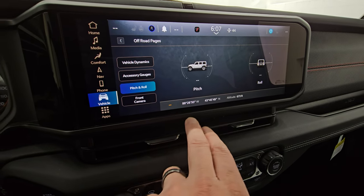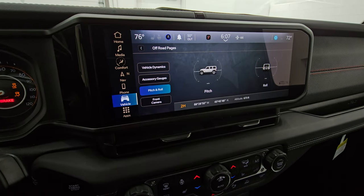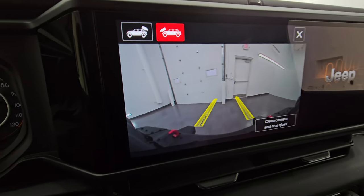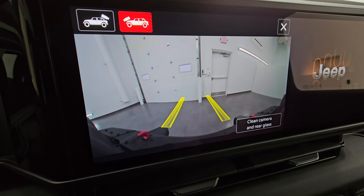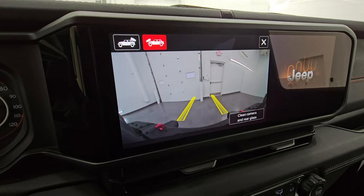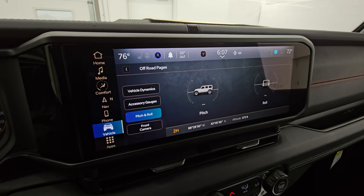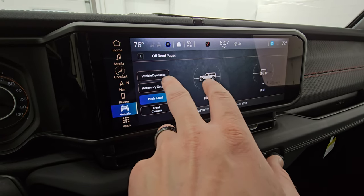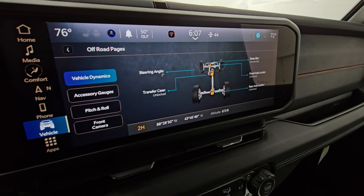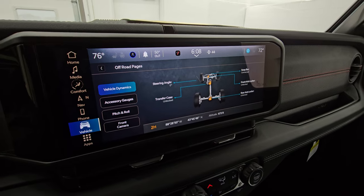On the off-road pages you get pitch and roll, latitude, longitude, and altitude. You can pull up the front camera if the vehicle is on, plus the backup cam and trail cam — when you turn the wheel, those lines move so you can see where you're going and avoid rocks or tree trunks. You also get accessory gauges and vehicle dynamics, steering angle, transfer case lock status, sway bar connected or disconnected, and front and rear axle locker status.